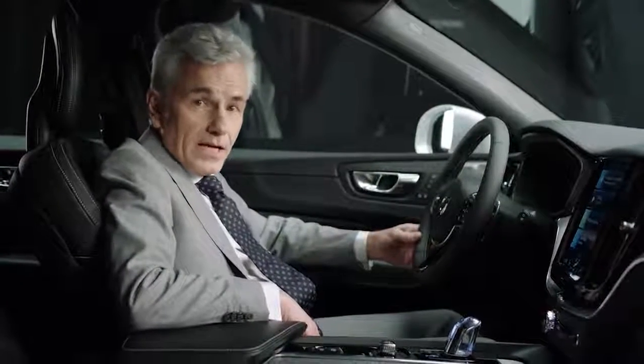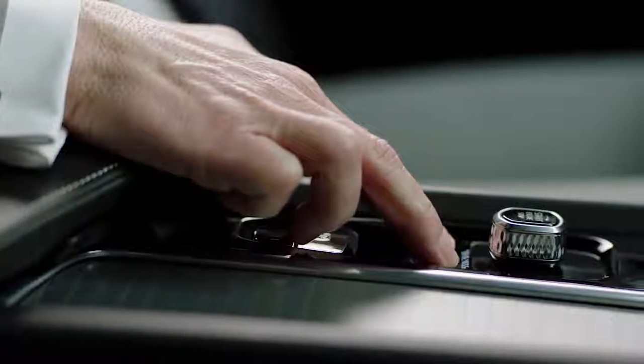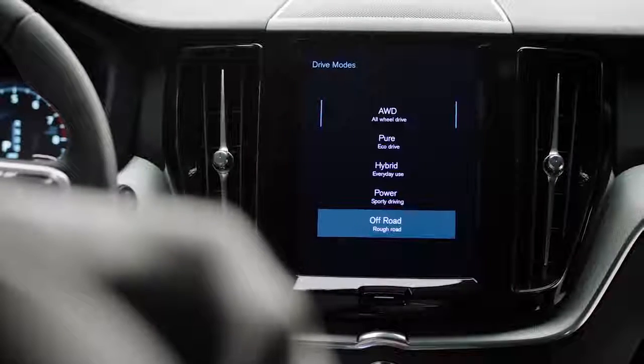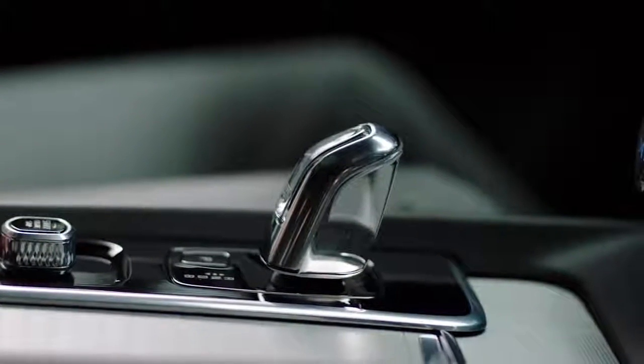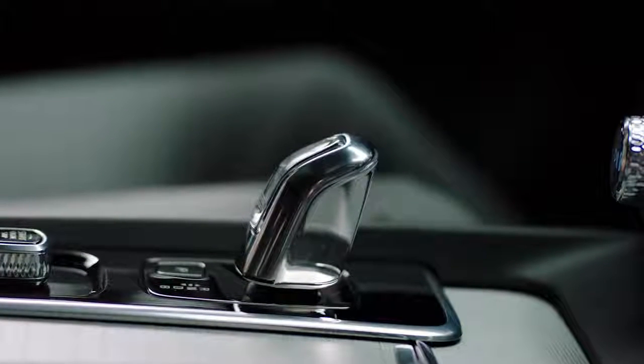In the plug-in hybrid you can select to go all-wheel drive, pure electric, hybrid, power or off-road. The gear shift knob in the plug-in hybrid is made of luxurious handcrafted crystal glass from Orrefors.